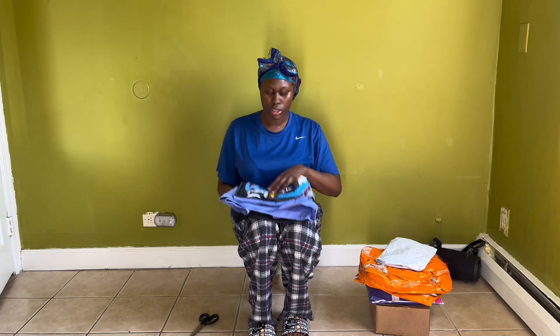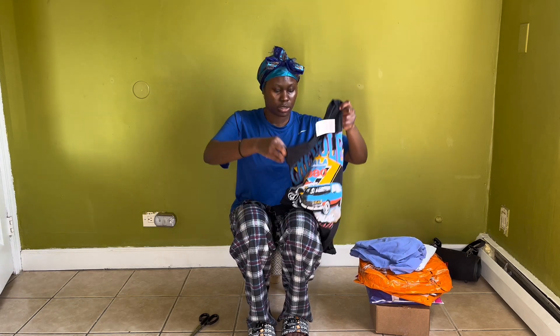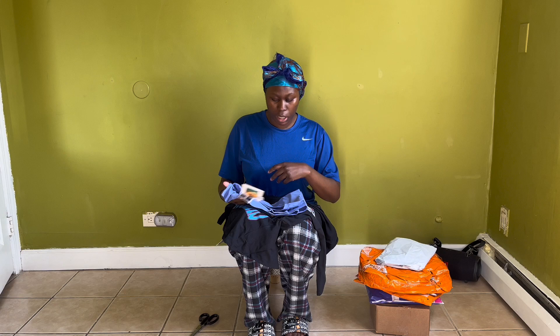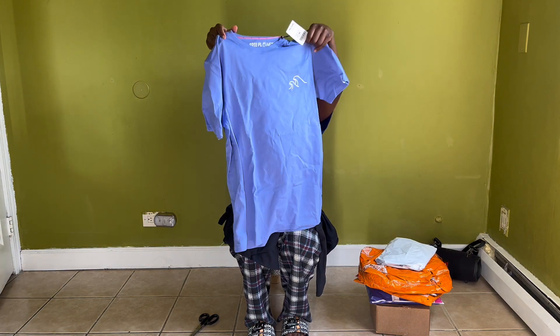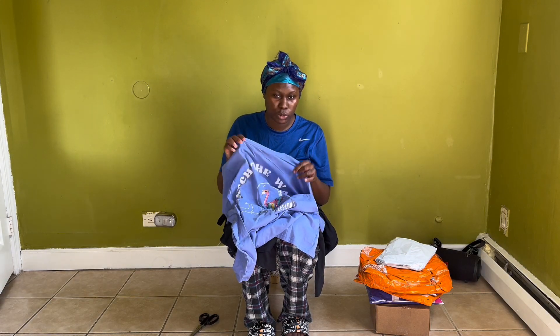Next we're gonna do these shirts. I bought these shirts with the suitcase but I never tried them on — I just looked at the size and got them, so I should probably try them on and see if they fit. If not I'm gonna return them. This first one is an Impala graphic tee, and then this one just looks like this and it says 'Catch the Wave.' This one I got because I think I have crocs in a similar color, but I don't like this one that much.